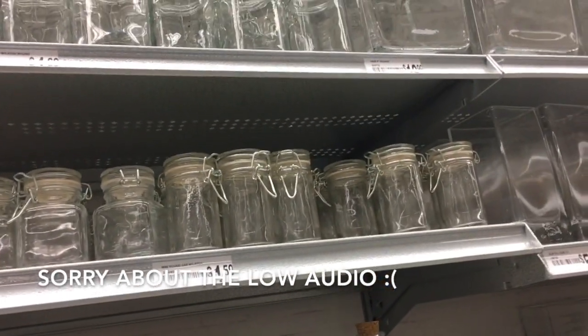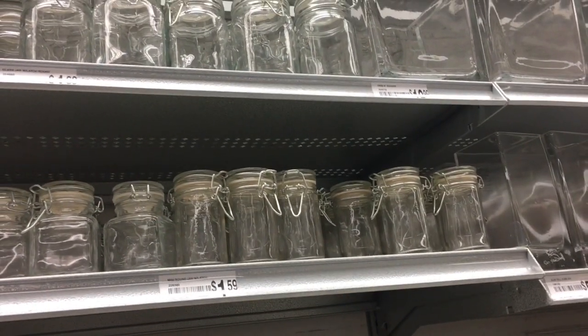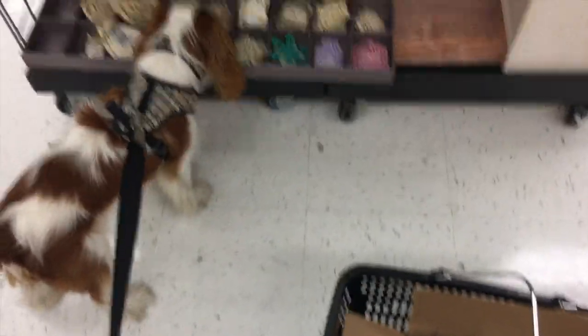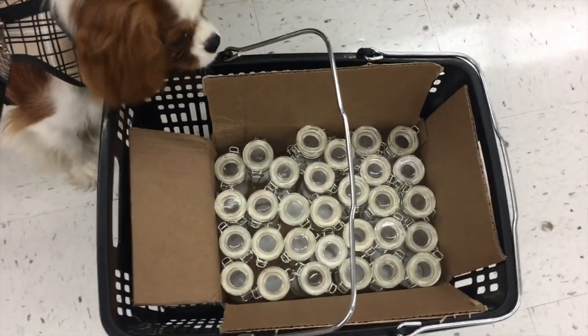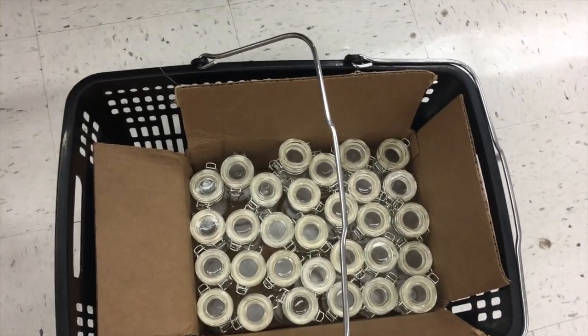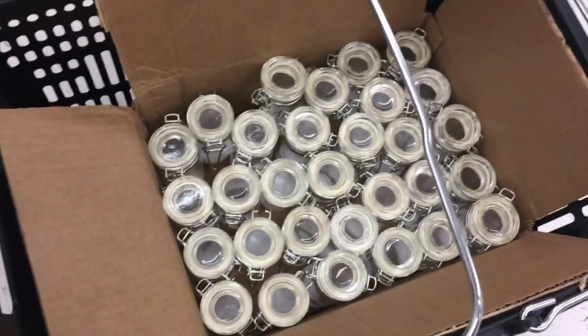So we're going to try and get these. Someone's checking the back for me to see if we have them in a box because I don't want to carry on those sales, but I think we must. So while I'm just going to town over there, we got 31 of these jars. They were really nice to put them in a box so that we don't have to break them on the way — but this is going to be our project.